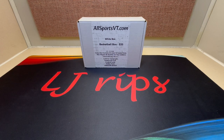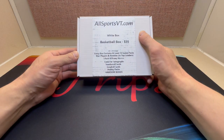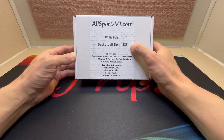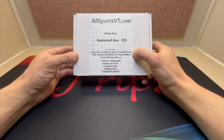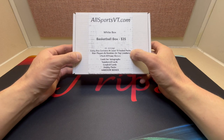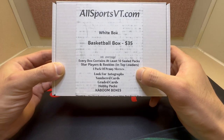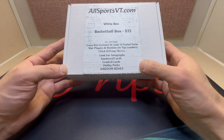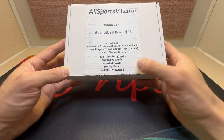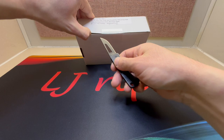Hey, what's up everybody, it's LJ here and we are back again with the subscription box. Today we got a subscription basketball box from allsportsvt.com. They come in at $35 a box, and per box on average you could find 10 sealed packs, look for star players and rookies, top loaders, pack of penny sleeves, look for numbered cards, autographs, graded cards, hobby packs, and the kaboom boxes. We did the football version and ended up pulling one of those kaboom boxes, so without further ado let's check it out.